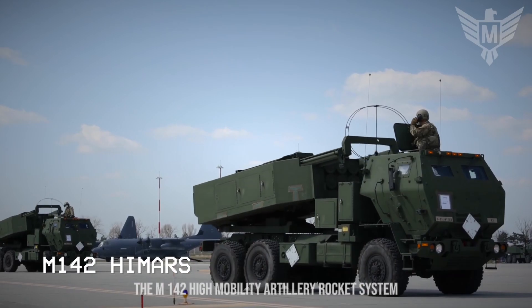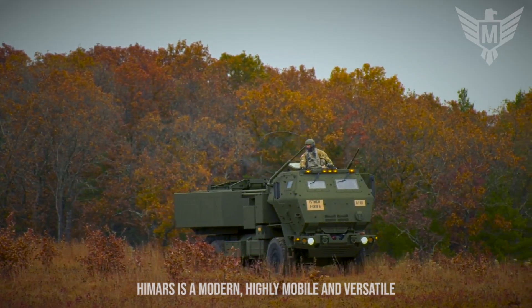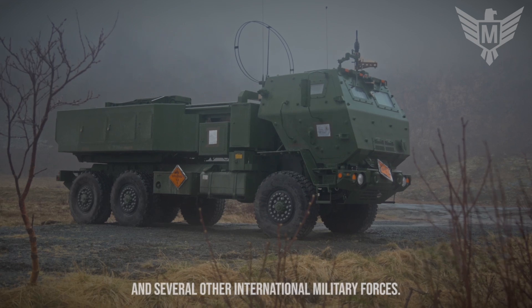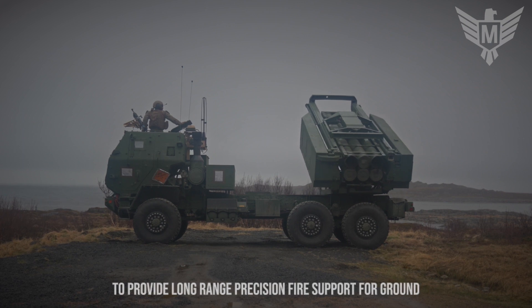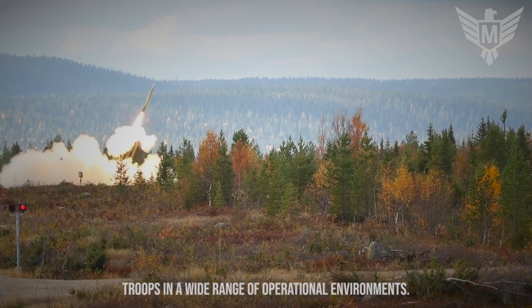The M142 High Mobility Artillery Rocket System, or HIMARS, is a modern, highly mobile and versatile rocket launcher utilized by the United States Army and several other international military forces. Developed by Lockheed Martin, the HIMARS is designed to provide long-range precision fire support for ground troops in a wide range of operational environments.